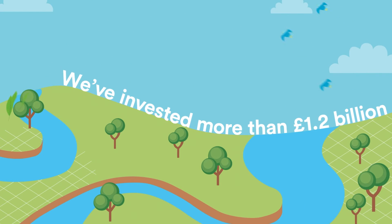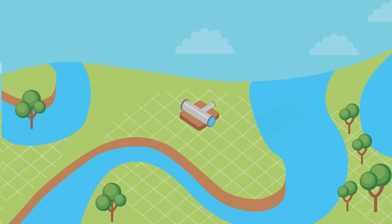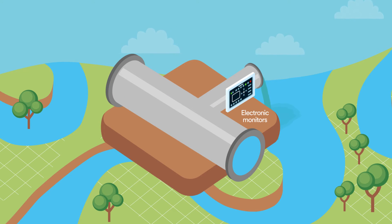We've invested more than £1.2 billion so far into improving sewer overflows, and we have big plans to do more. We're installing groundbreaking electronic monitors to help us understand, manage and prevent the impact of overflows on our beautiful environment.